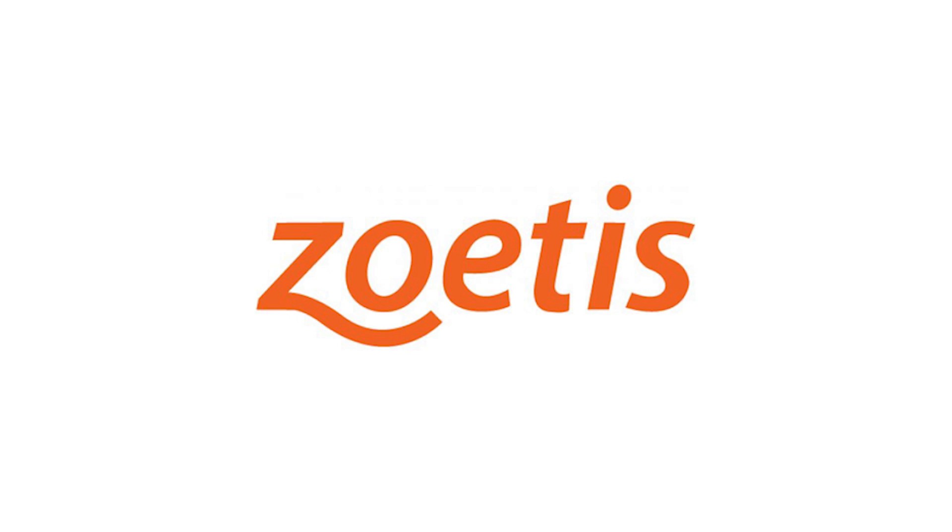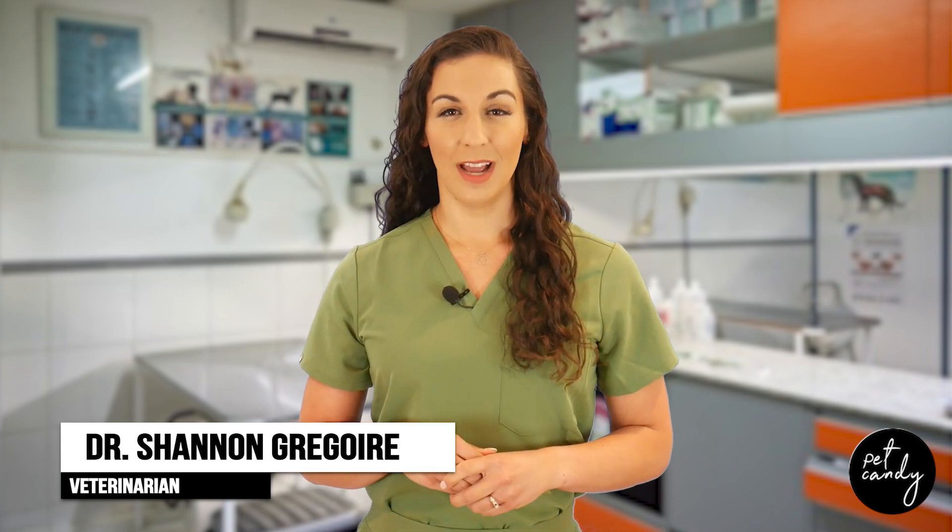This show is brought to you by Zoetis. Hi, I'm Dr. Shannon Gregoire. Today I want to talk to you about how cats mask pain through their behavior and what you as a pet parent can do to help.